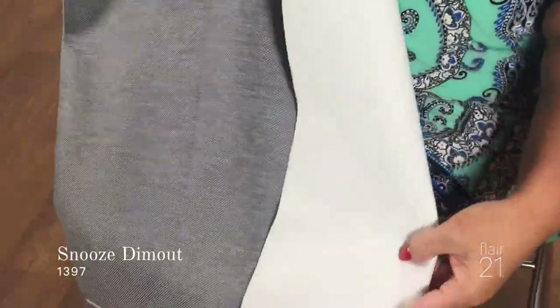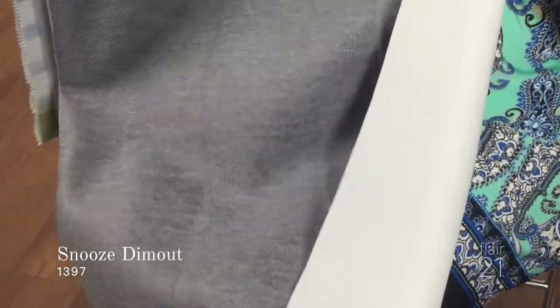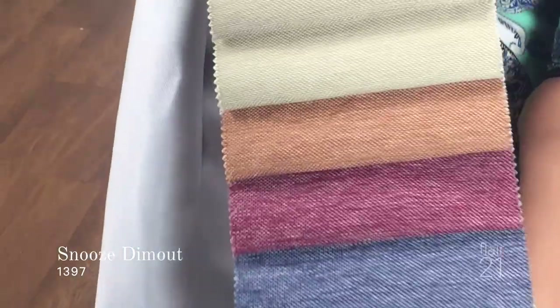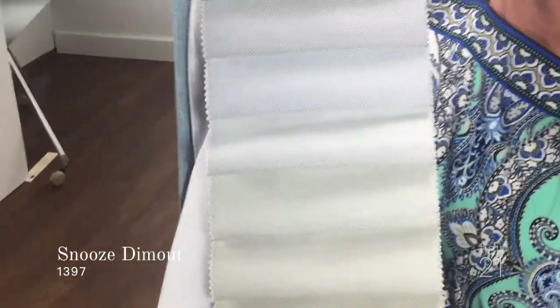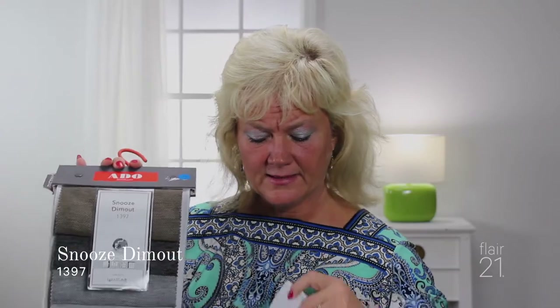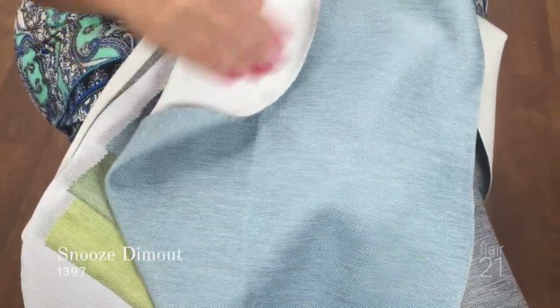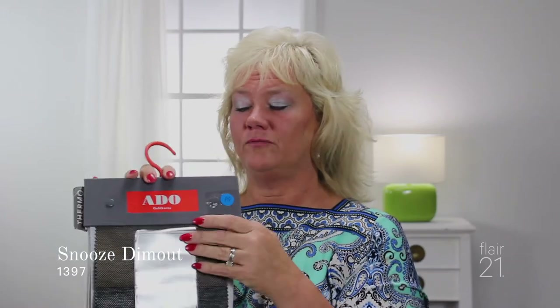This fabric is called Snooze Dim Out — and Snooze Dim Out for a reason. It actually filters out 90% or more of sunlight rays from your room. So for your bedroom, your theater room, or any room where you just want a little bit of that light cut out, this is the perfect fabric. It does come in a lot of different colors. The fabric is very textured, very densely woven, and this is not one of those fabrics with that rubbery feel on the back. It does have a backing, but it's very soft and flowy, which really helps the fabric with its drape-ability.